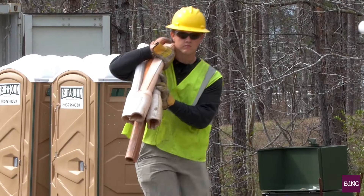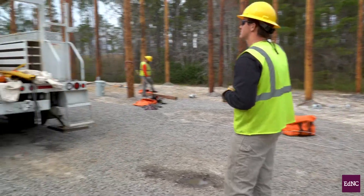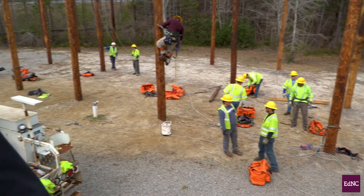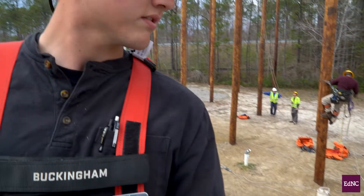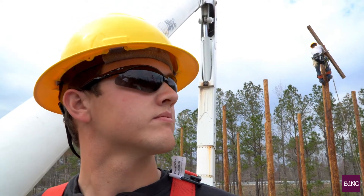When I decided to enroll here in the electrical lineman program, I was looking for a course that would be covered under the GI Bill, which I got from my time in the Marine Corps. That makes it a lot easier for me since we're here Monday through Friday, 8 a.m. to 5 p.m. It helps with that peace of mind knowing that I'll have the income to be able to sustain myself and my family while I'm attending here.